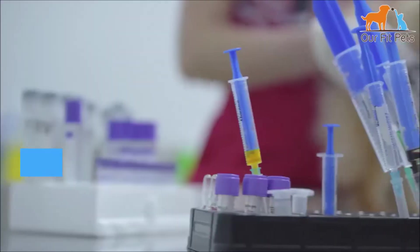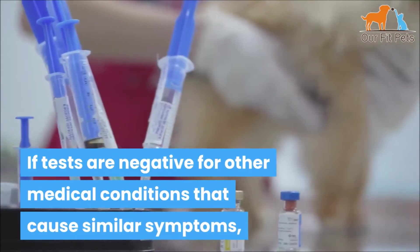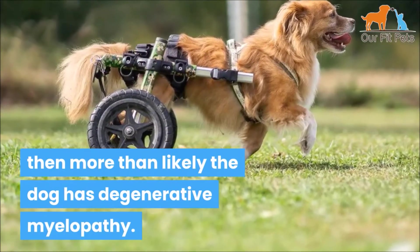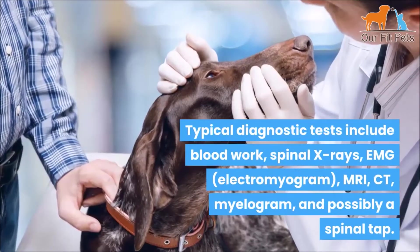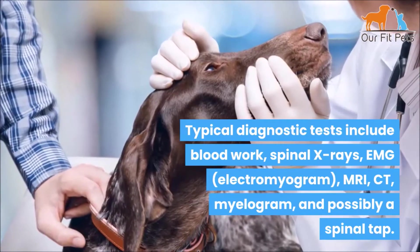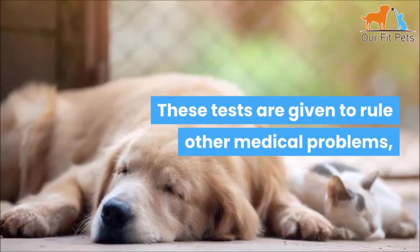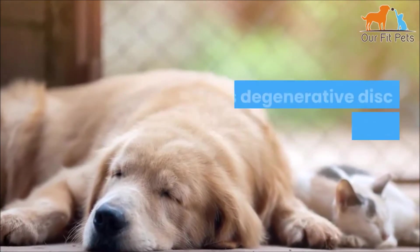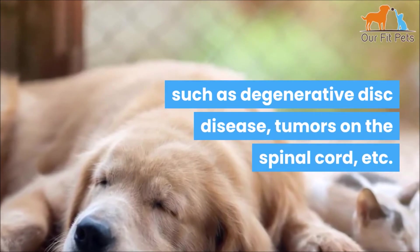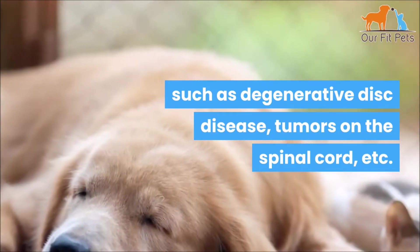There are no medical tests specifically for this disease, which means diagnosis will be a matter of exclusion. If tests are negative for other medical conditions that cause similar symptoms, then more than likely the dog has degenerative myelopathy. Typical diagnostic tests include blood work, spinal X-rays, EMG, MRI, CT myelogram, and possibly a spinal tap. These tests are given to rule out other medical problems such as degenerative disc disease and tumors on the spinal cord.